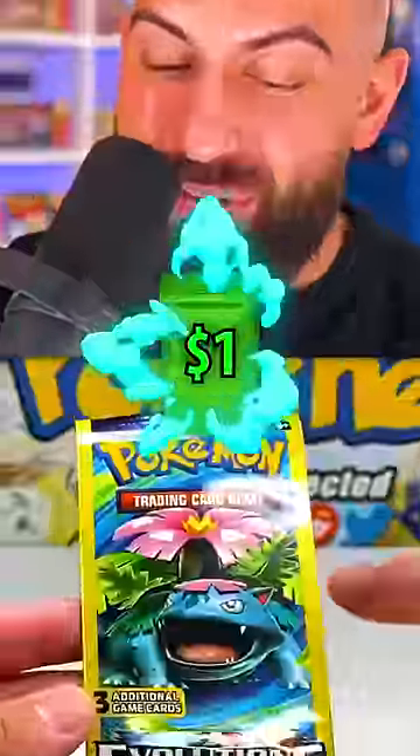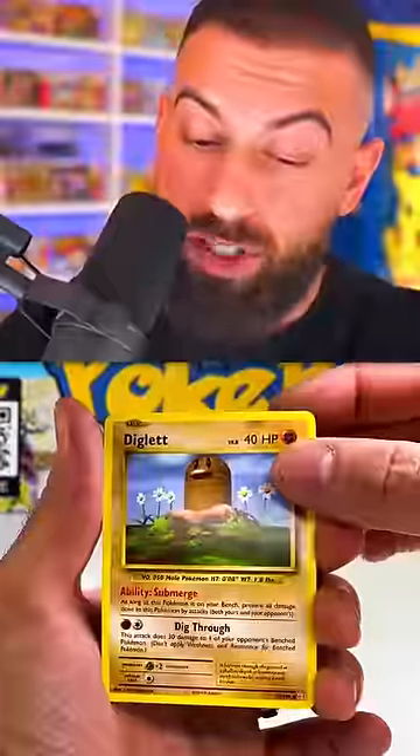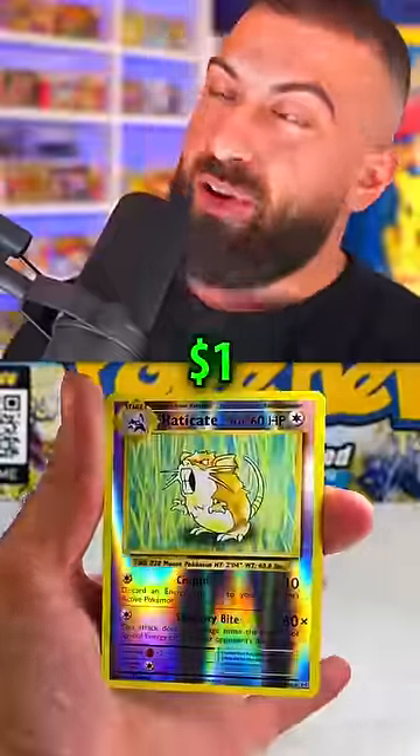I opened a $1 versus a $1,000 booster pack, and what I found inside was really surprising. It started off with a $1 booster pack — and what was inside? The $1 card.